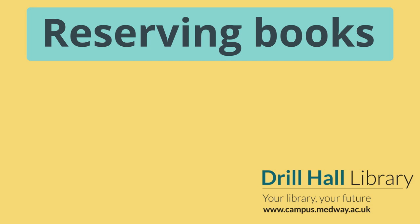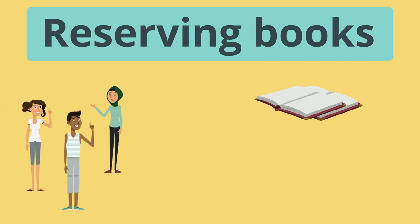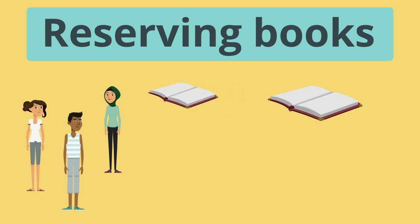In this video we're going to show you how to get hold of a book if the copies are all out on loan. You do this by reserving a copy. Reserving a book means that you are next in line when someone brings a copy back, and we alert you when it's available.